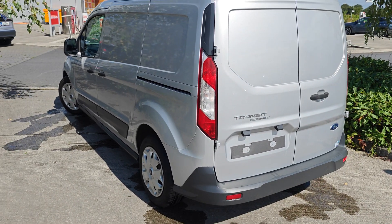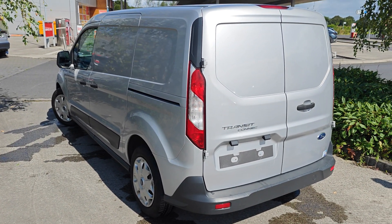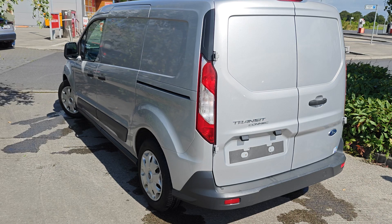Our website is bradysleash.ie — on there you can find out more about us, view all our stock, and apply for finance on our vehicles.